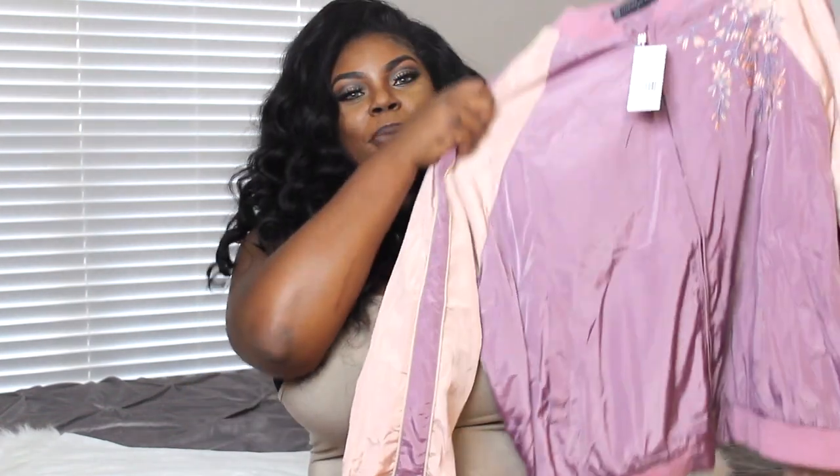Hi everyone, this is the Brown Barbie Doll and today I am doing a super big haul for Fashion to Figure. This is a company that I just started working with and they sent me a few items to try on for you guys. So this is going to be a try-on haul and we're going to go ahead and start with my first item.